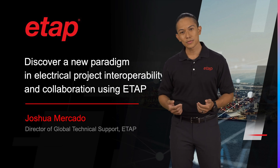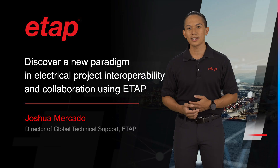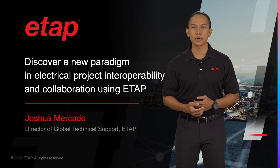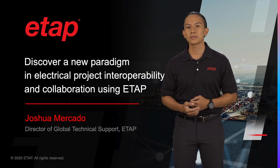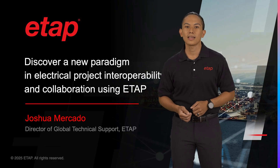Hello and welcome. My name is Josh Mercado and I am the Director of Global Technical Support at ETAP. Apart from this role, I also manage the publication of the ETAP User Guide and oversee feature development and testing of electrical design and project management products such as ISLD, NetPM, and ETAP App.